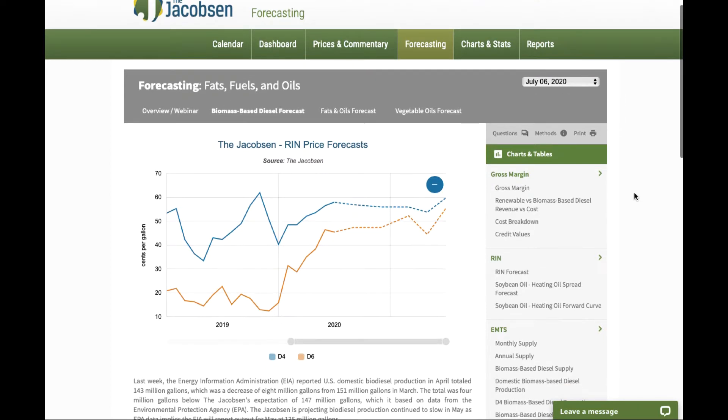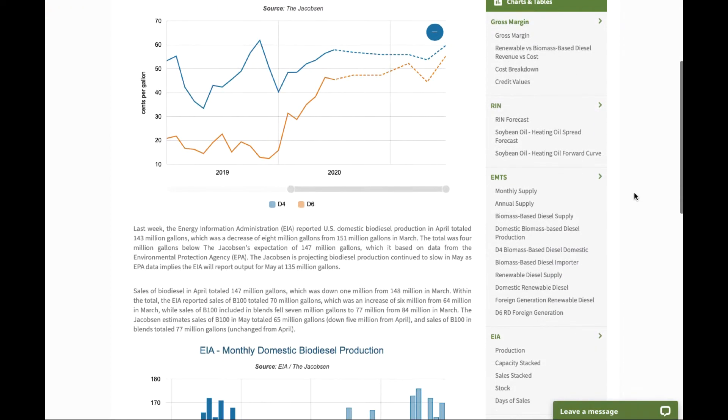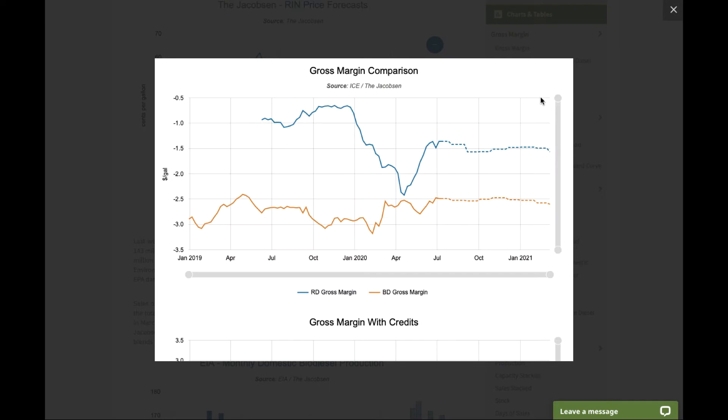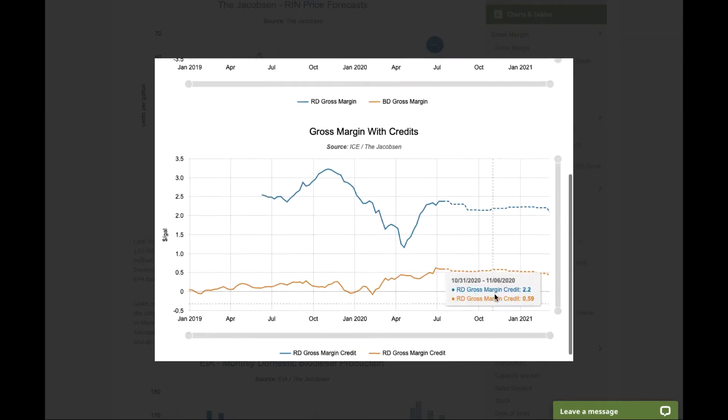When you go into the biomass-based diesel forecast, on the right-hand side you'll see several charts and tables, of which you'll see the gross margin monitor, where we'll take a look at the differences with gross margin for renewable diesel and biodiesel with and without credits.